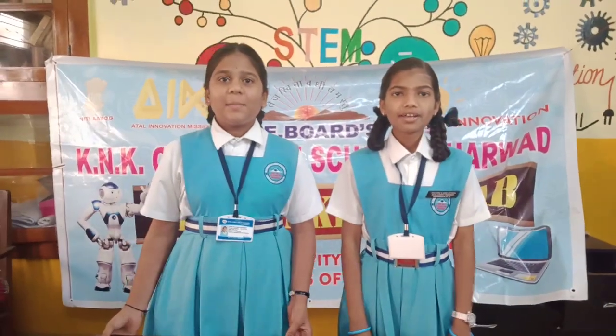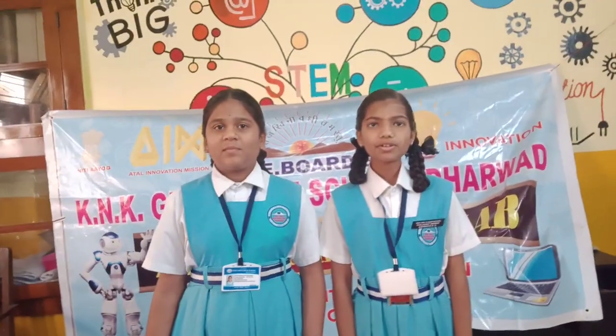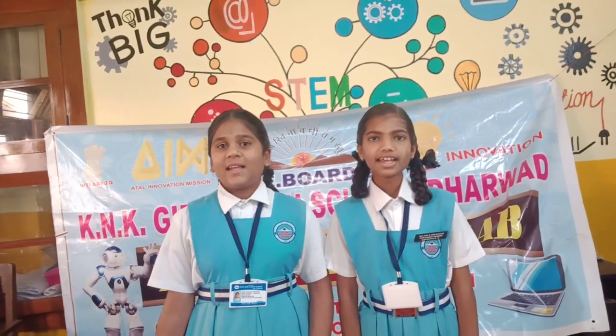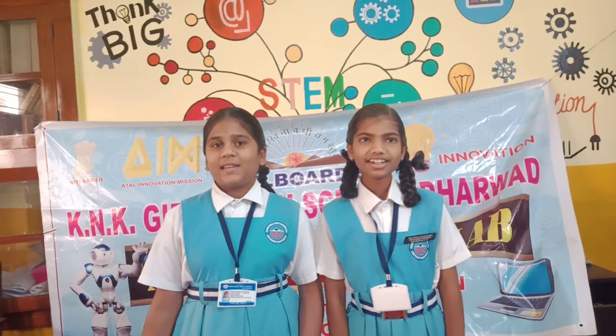Good morning everyone. My name is Samiksha Samkami. My name is Aishwarya and Hunnaf Gaur. We are studying 8th class from KMK Girls High School, 4th hour.